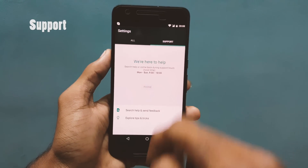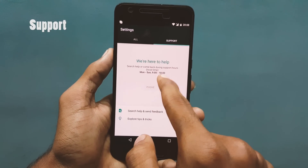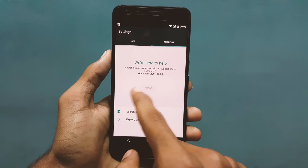Google now decided to include a support option under the settings, where you can chat or ask them to call you. This may vary from place to place. For me, it's available from 9 to 6.